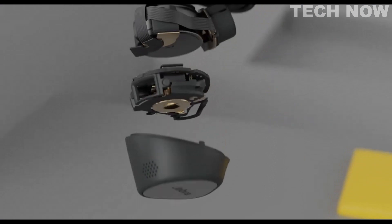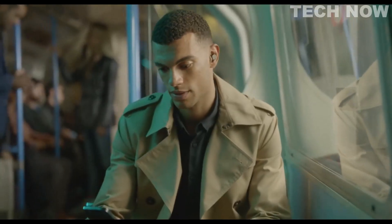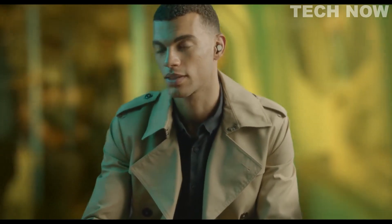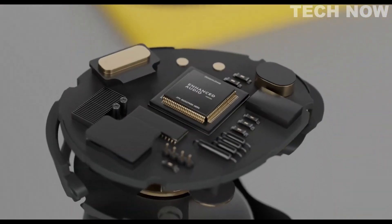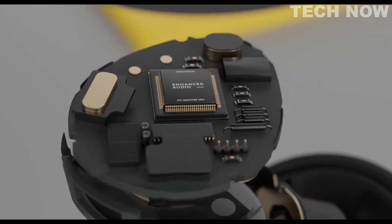With our adjustable ANC and hear-through technology, you're in complete control of how you hear — or don't hear — what's going on around you. Tune from 11 levels of sound control, from full ANC to full hear-through, and let the advanced processor deliver powerful noise cancellation or intuitive awareness at the level that suits you.